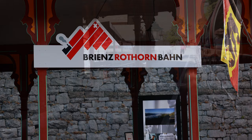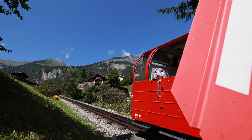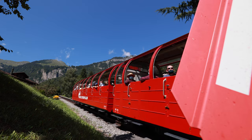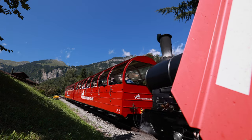Experience authentic alpine travelling by steam train. It's a real pleasure to board the train in Brienz and travel to the top the same way that's been used since 1891.